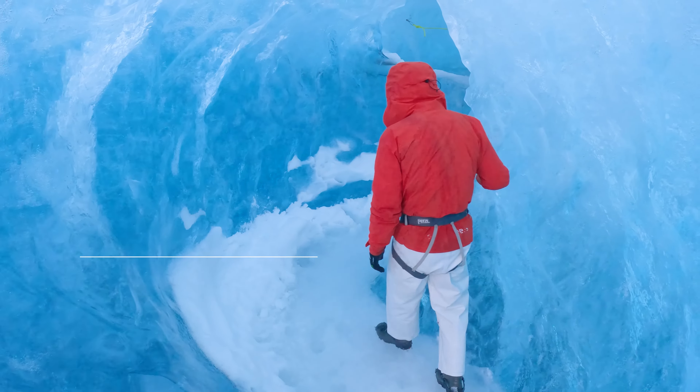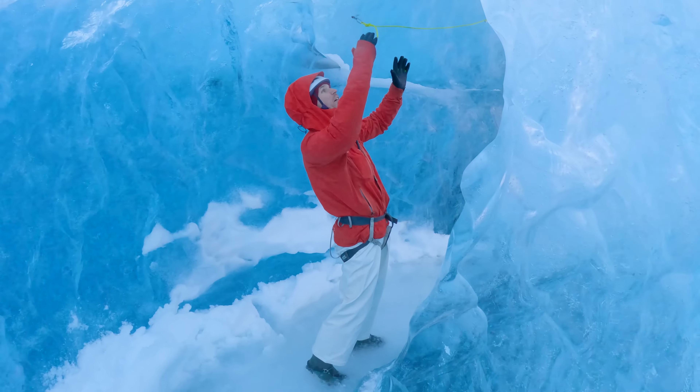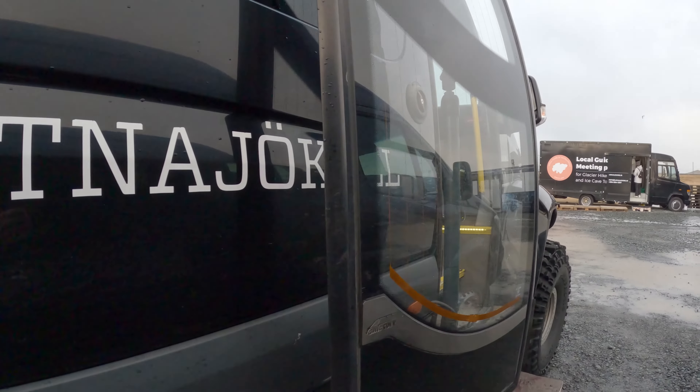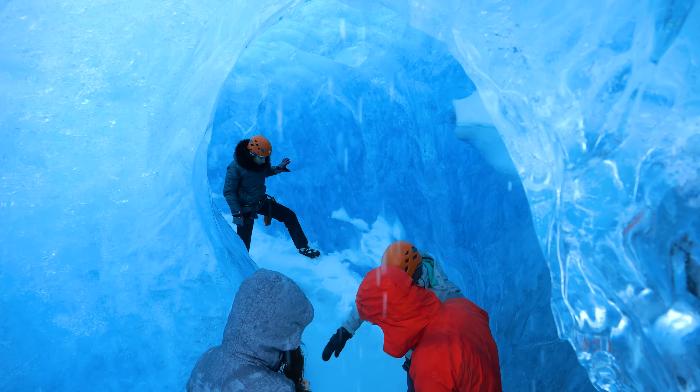Hey there fellow adventurers, it's Wes here from Travel with Wes, and today I'm taking you on an unforgettable journey into the heart of Iceland's Vatnajökull Glacier. On today's adventure, I've linked up with Local Guide of Vatnajökull to embark on their ice caves discovery tour, where we'll visit not one, not two, but three separate blue ice caves out on the glacier. Along the way, I'll share insider tips and mistakes to avoid when spending an afternoon out hiking on a glacier in Iceland's unpredictable and volatile weather.